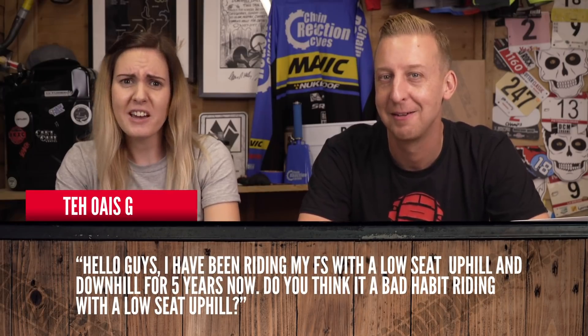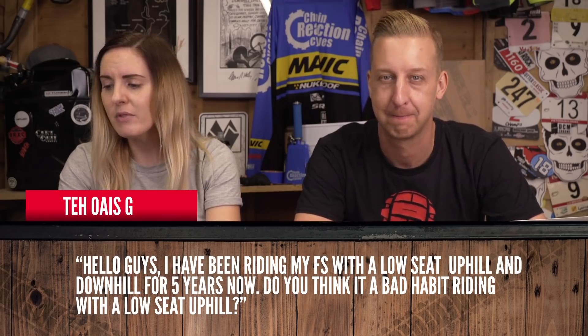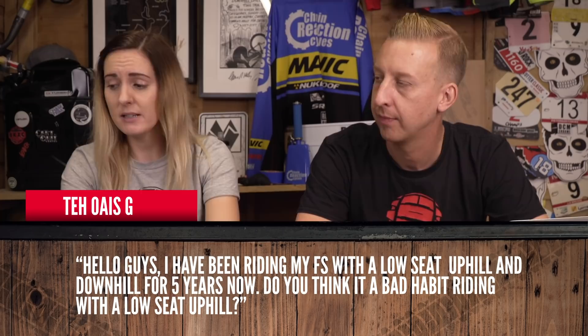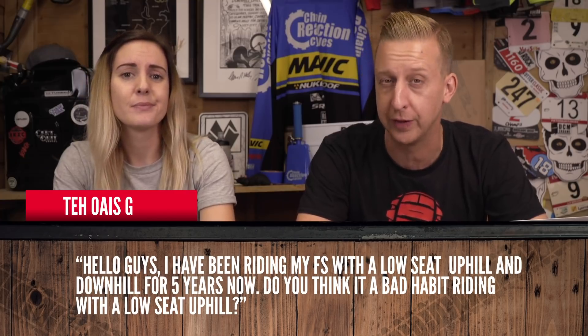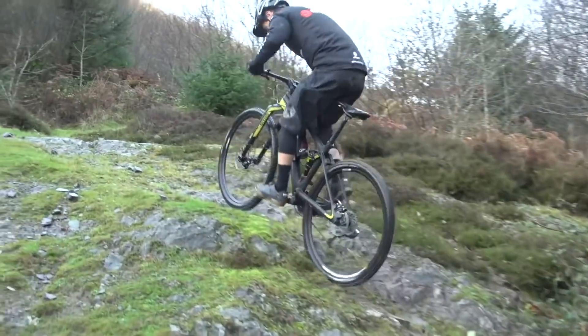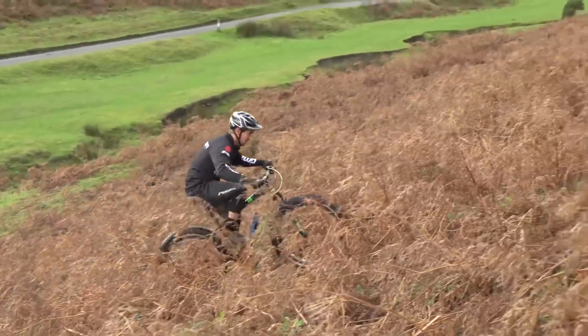Next, Tear Oasis G asks: I've been riding my full suspension with a low seat uphill and downhill for five years — do you think it's a bad habit riding with a low seat uphill? Yes, 100%. Firstly, it's not going to be good for your knees because you can't put full power through them, and you're not getting the advantage of your full leg extension. Put the saddle up and you'll be flying up those hills — legs work better. Put your saddle down for descending.